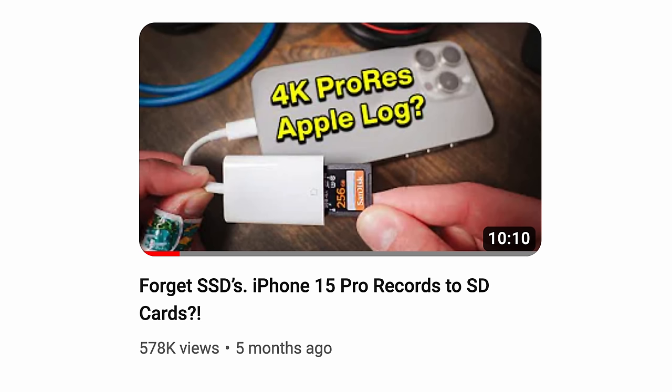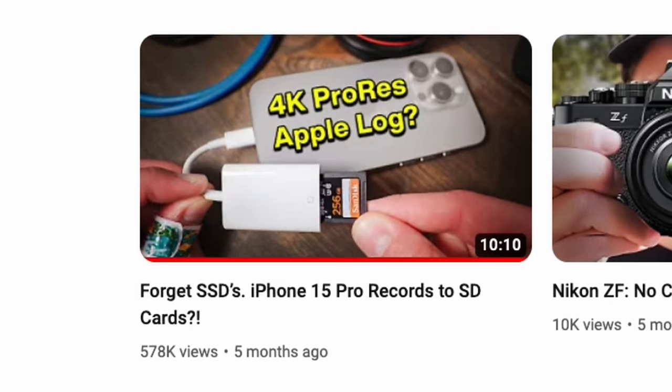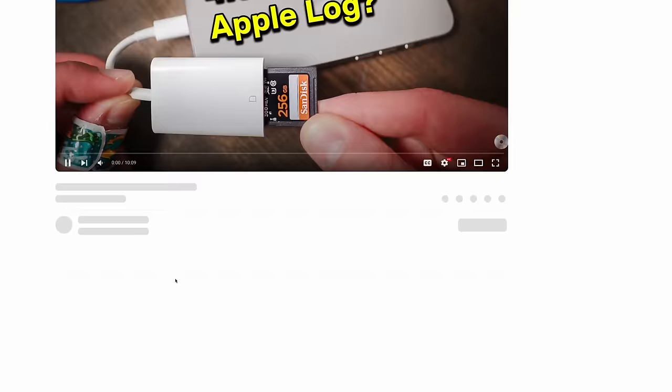I do want to talk about what makes a good thumbnail, because people might assume you need AI tools and Photoshop to make good thumbnails — and you really don't. A great example is a video on your personal channel with like half a million views. It's the 'iPhone 15 Pro Records SD Cards' video and the thumbnail is so simple, just a little bit of text. You click the video and watch the intro — and there's a direct payoff.